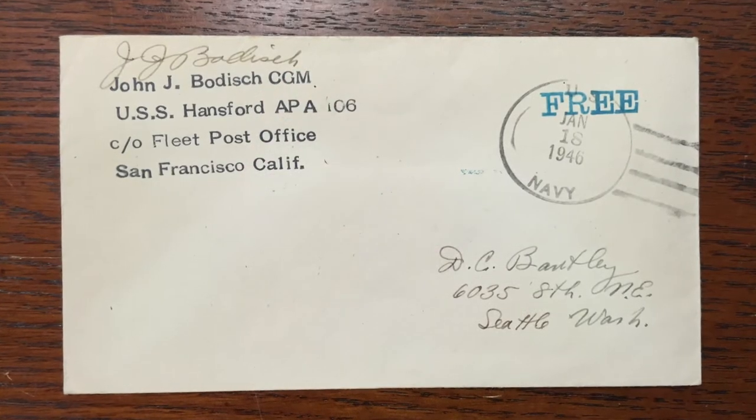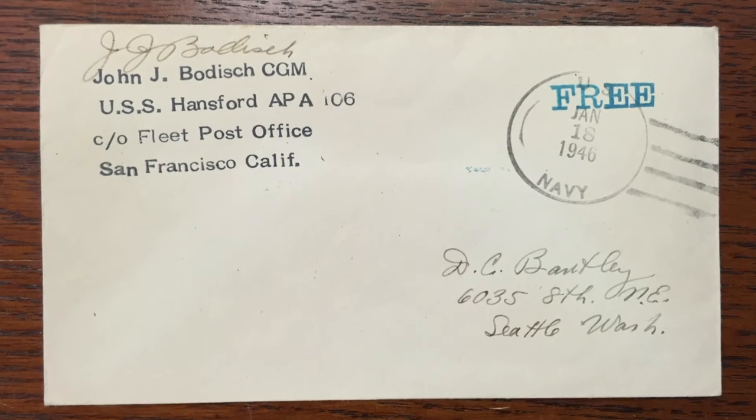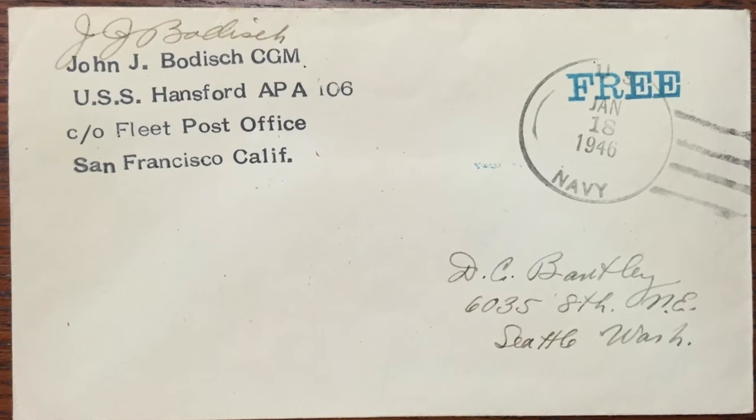He even sent you a cover from the USS Hanford. The USS Hanford was a transport, sort of like the Henderson but a much newer version, and he was assigned as the chief gunner's mate there. When you were in the Philippines, you got a number of interesting covers — can you share one of them?